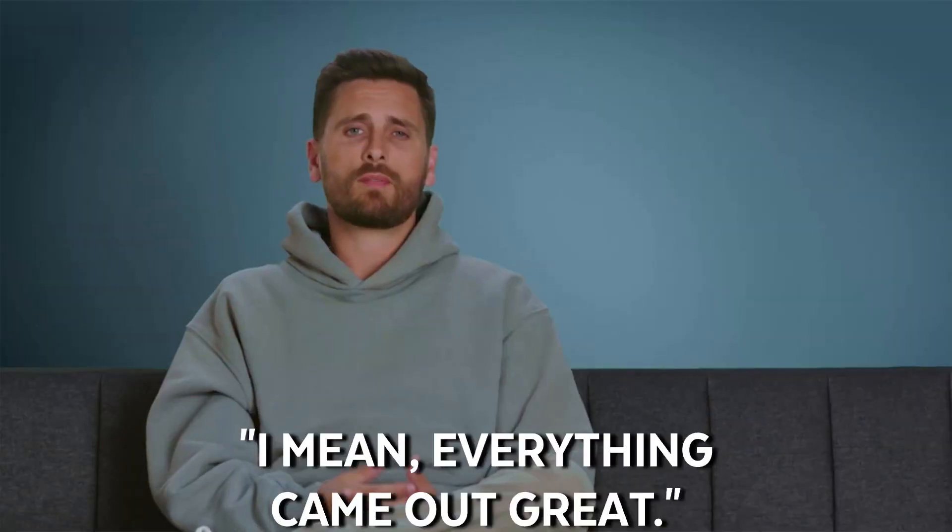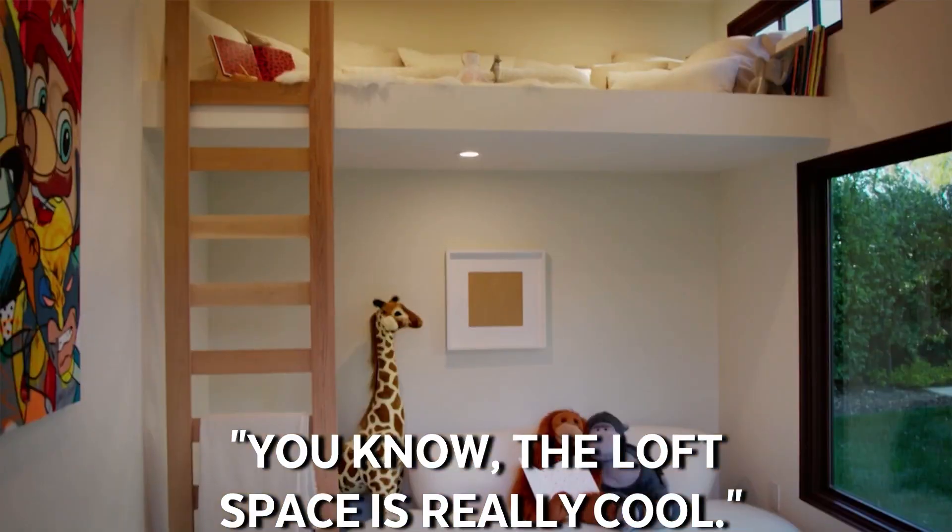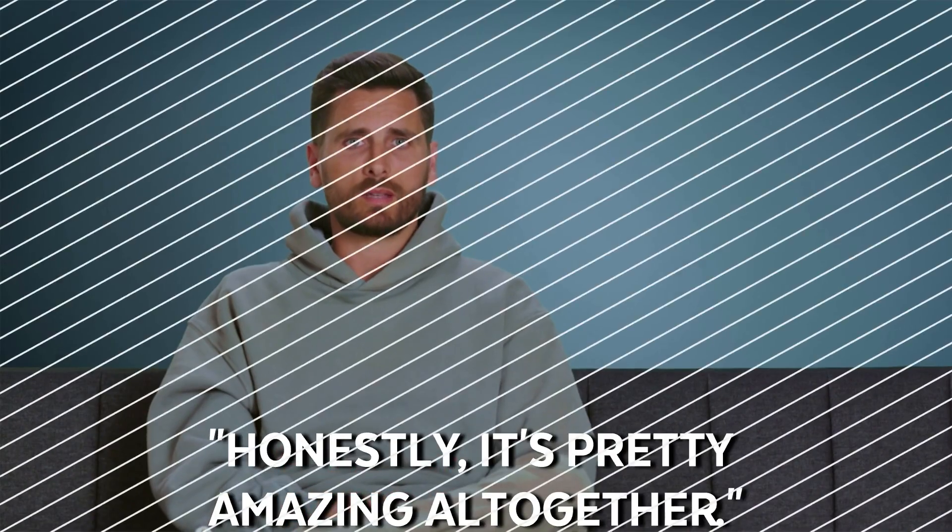I couldn't be happier with the kids' playhouse — everything came out great. The epay wood is perfect, the recessed lighting over the little windows, the loft space is really cool. Honestly, it's pretty amazing all together.